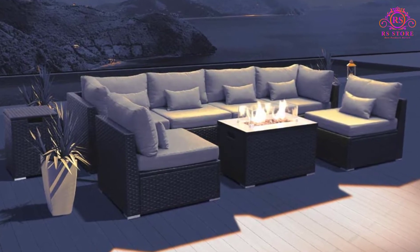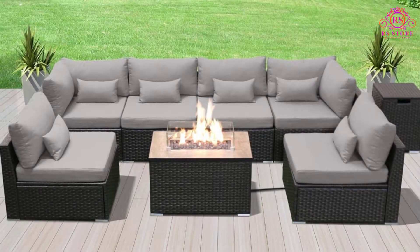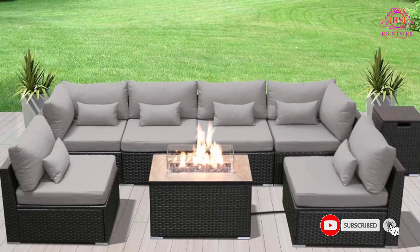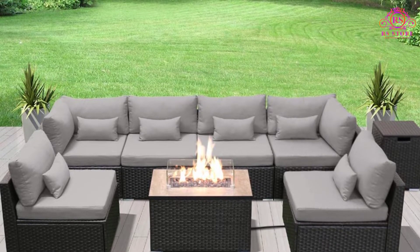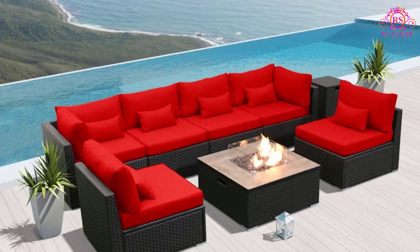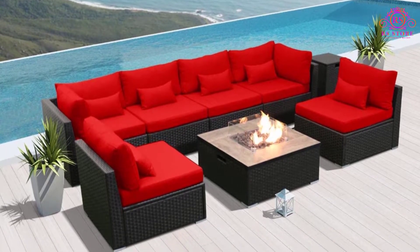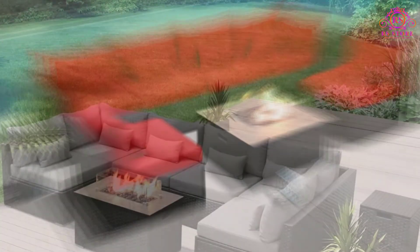It is also necessary to know that this sofa comes in different colors to choose the one that blends with your style easily. Furthermore, this set comes with an overstuffed cushion to enhance the comfort of the sofa. Additionally, this sofa can be arranged differently to give the patio area a new look when you want. This makes it possible for flexibility with numerous arrangement options — you can combine the patio sofa in different ways as you want.